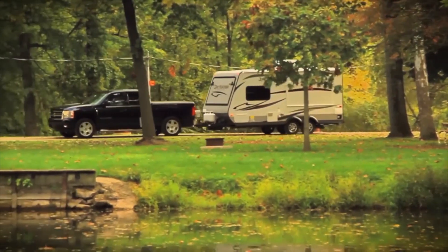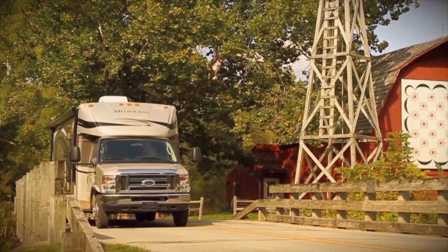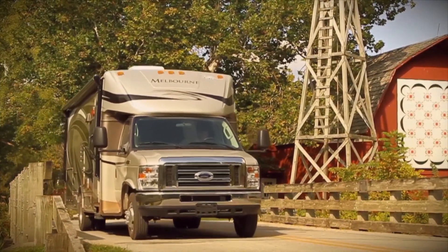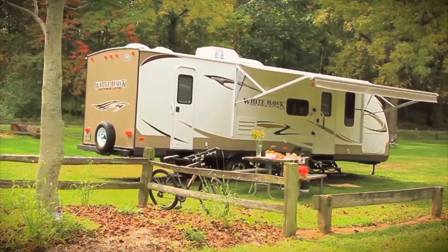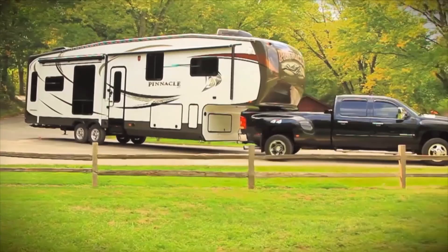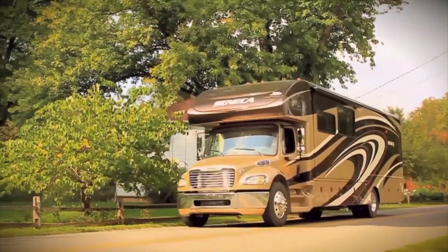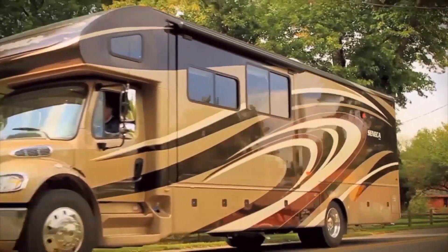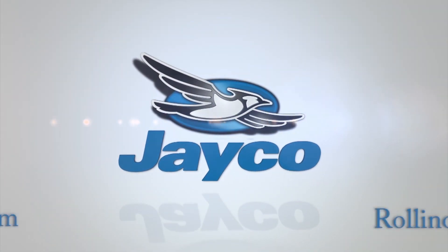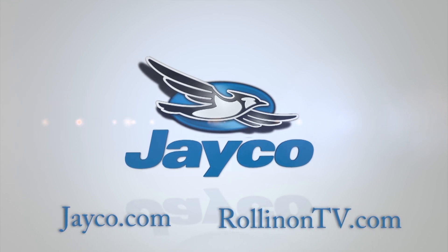At Jayco, we're a lot more than just an RV manufacturer — we're all about family. And we've been making family dreams come true since 1968. To see our complete product line and find your nearest Jayco dealer, visit us online at Jayco.com or log on to rollingontv.com.